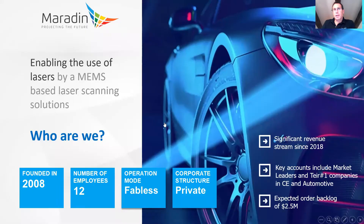Who is Maradin? We founded Maradin in Israel in 2008 to enrich the world with our creative and unique MEMS technology. We operate in a fabless mode, utilizing the best of the world partners to manufacture our products. We are working around the globe with worldwide leaders and tier one companies. Maradin has created a significant IP portfolio and value for many customers.